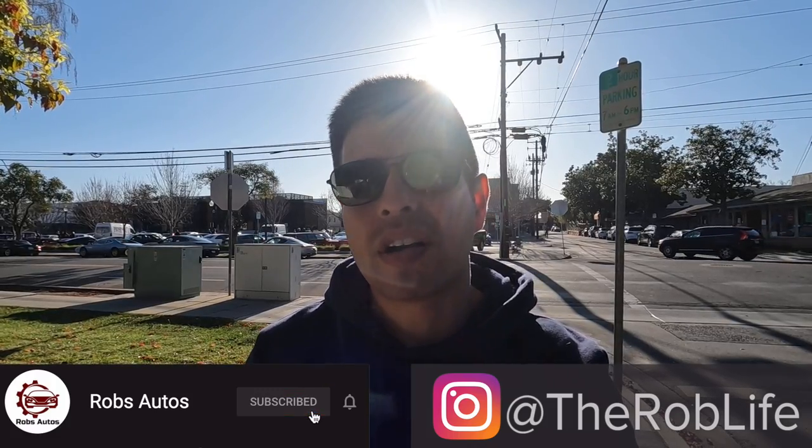Hey, what is up you guys, this is Rob. We are here once again at the Coffee Bar Cars and Coffee, always a good one. Let's go ahead and see what's in there.